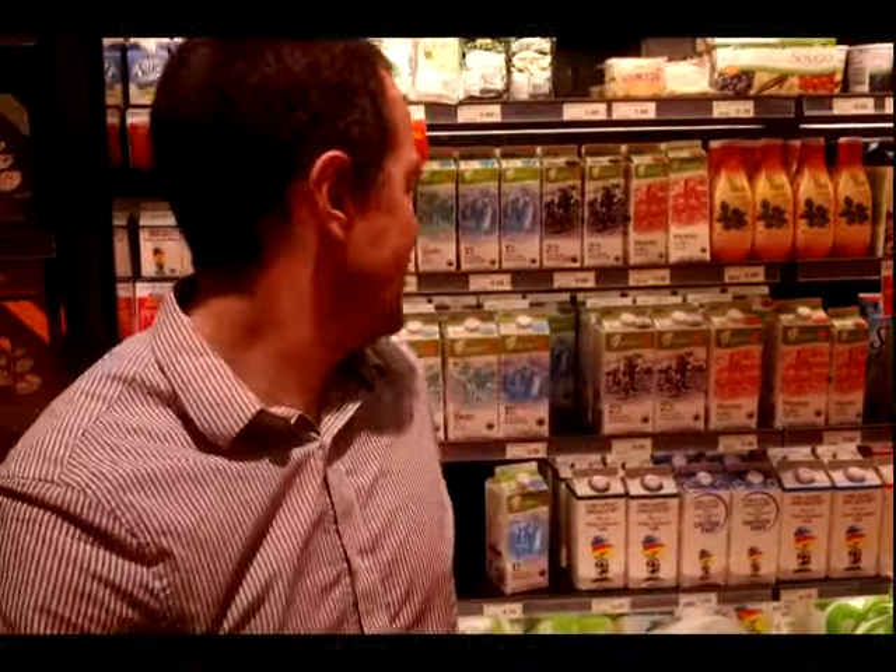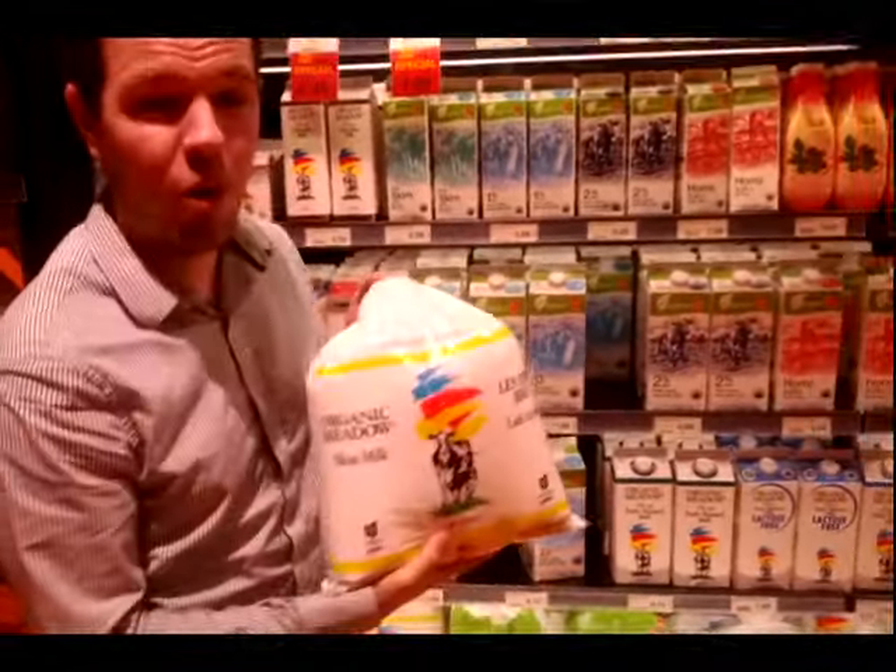We're here in the dairy section. Dairy means anything that is made with milk. And what makes milk? Cows. In Canada, I was told we're the only people who put milk in bags, but don't worry — I still have cartons too.